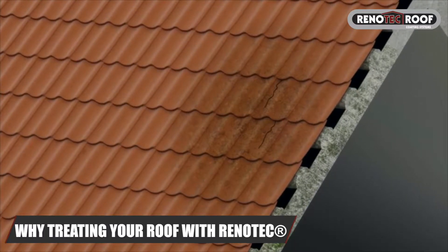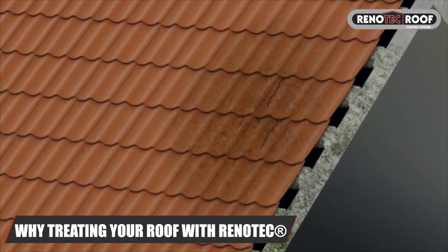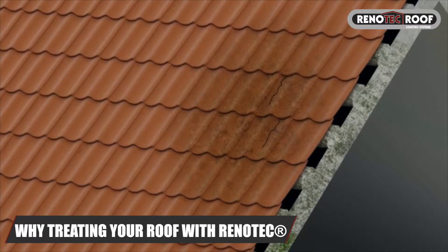This leads to a deterioration of the surface, cracks and frost damage, resulting in serious moisture problems.